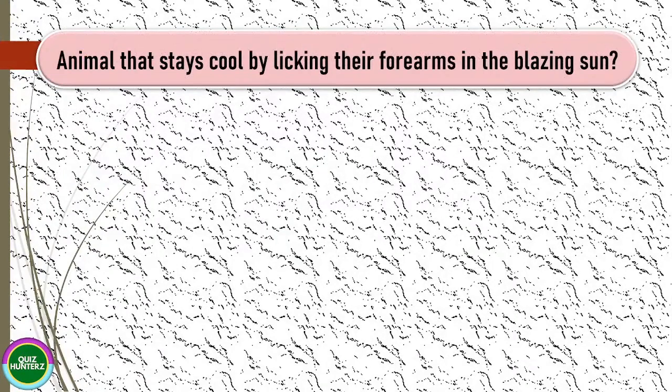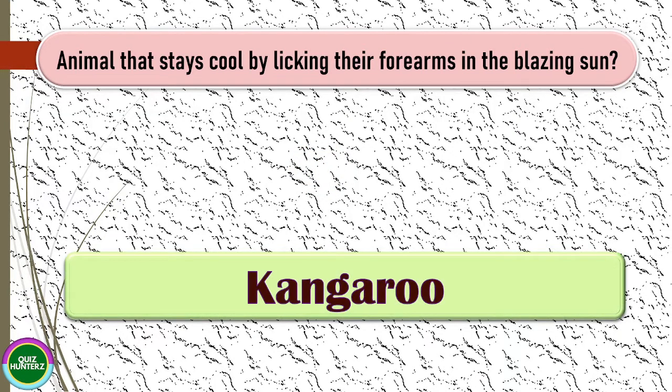Next question: name the only breed of dog that cannot sweat by licking. The correct answer for this one is kangaroo.